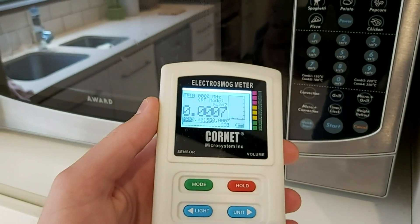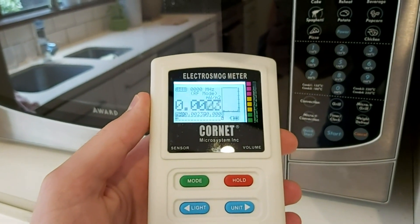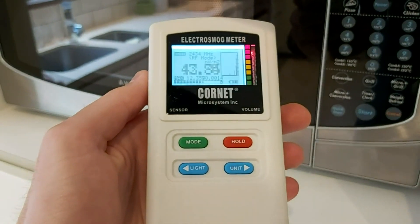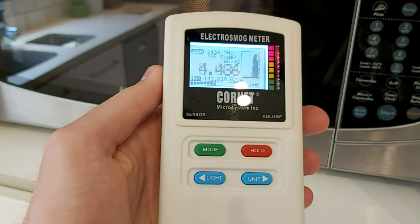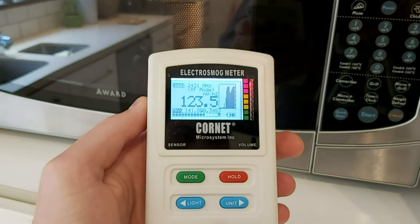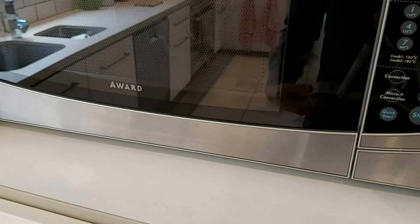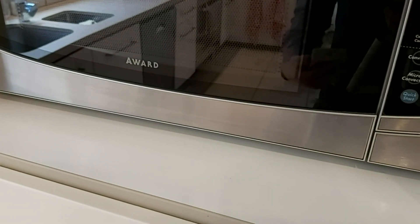First up is the microwave. I'll quickly show you what the base levels are when you turn it on. As you saw they were quite high, but they will go down quite a lot using the shielding material in the hat.